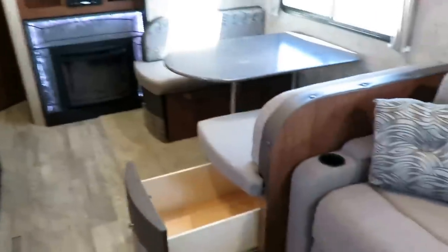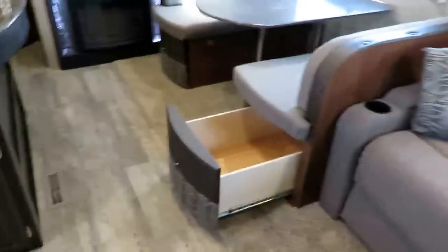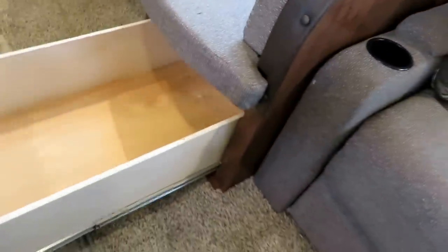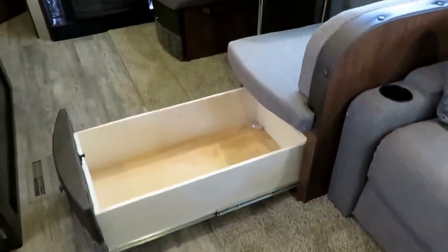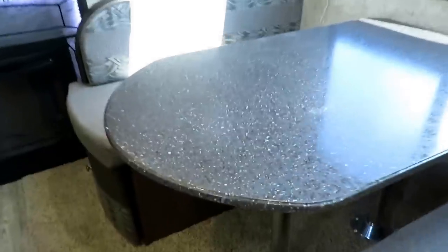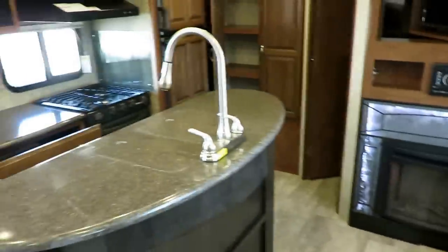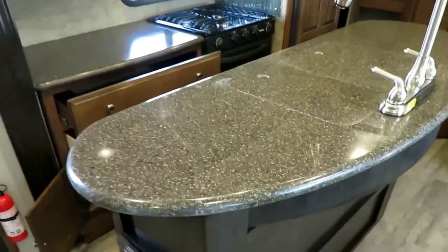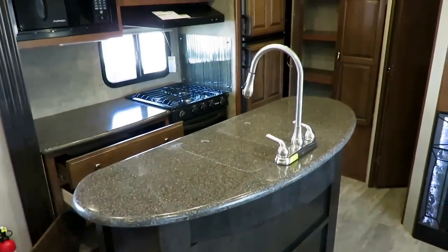The dinette here does have easy access storage under both sides. That one over there is a swinging door, and this is a full extension, ball-bearing glided, plywood-constructed drawer. Very heavy duty, made to be really loaded. Remember, all of your countertops are sealed so water can't get in. Part of the Liberty Edition is the upgrade to solid surface countertops in the kitchen area — knocking that up just another notch.